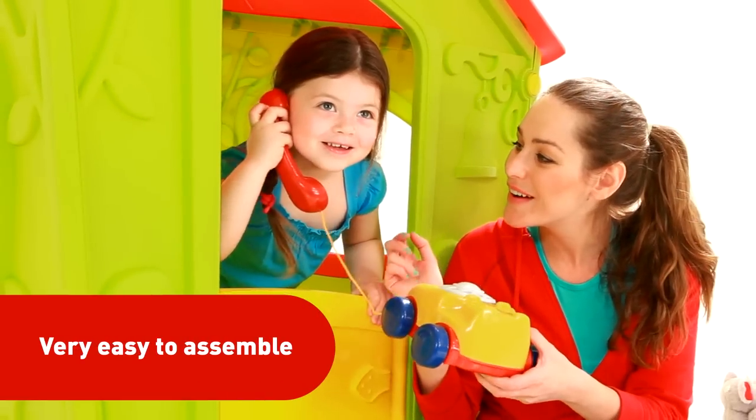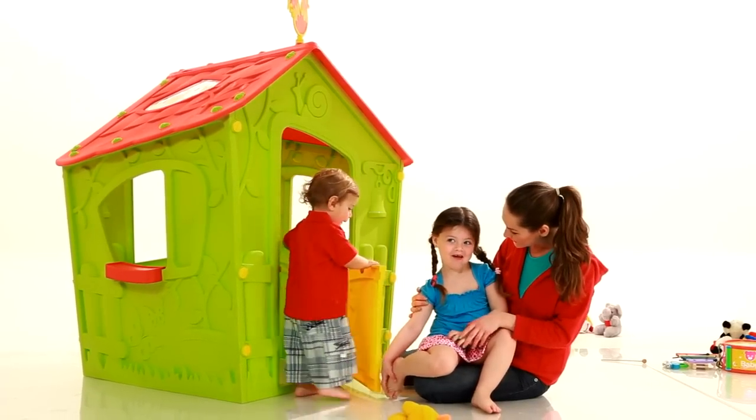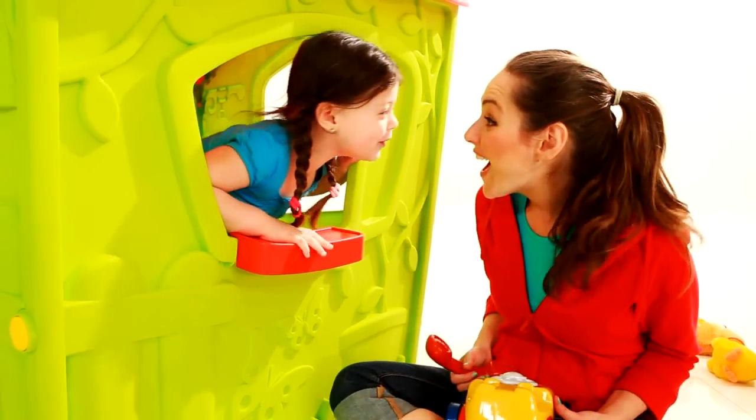Magic Playhouse is easily assembled in just minutes with no special tools required. Simply pick one up, drive home, and your kids will thank you for it in no time.